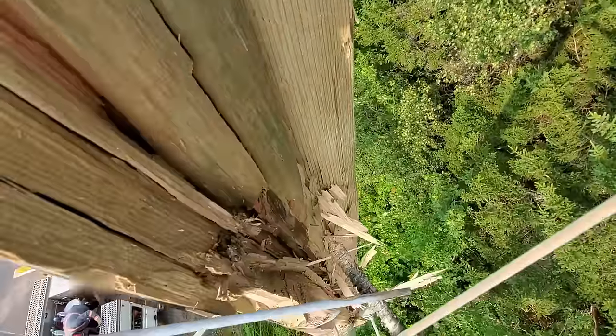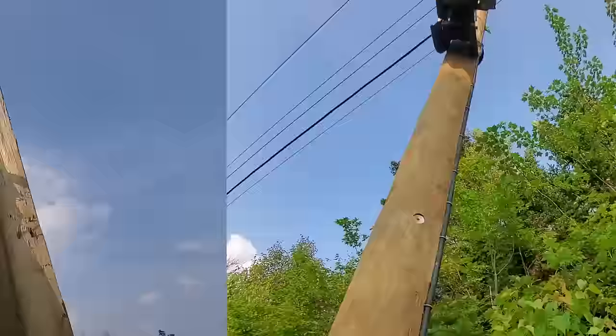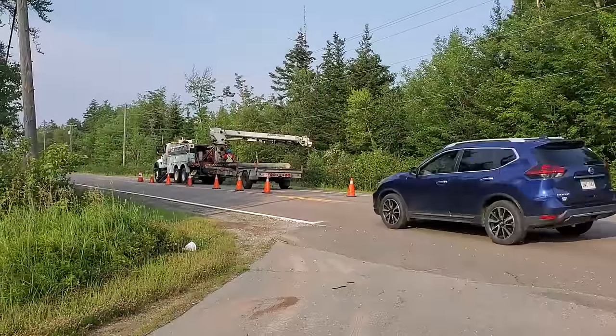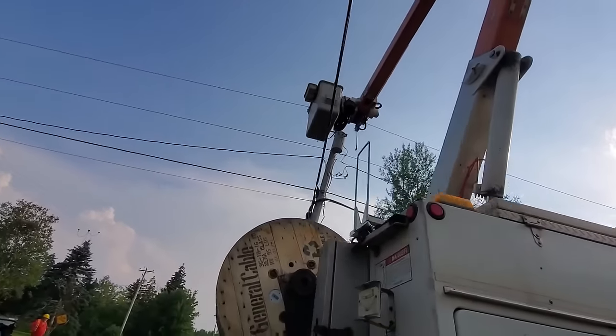So the job involved changing a pole, two transformers, a couple of lightning arresters. A crew had since gone back and replaced the cutout at the normal open. We had a pole crew set the pole for us, and there was myself, one other lineman on the truck, and an apprentice — four of us total.